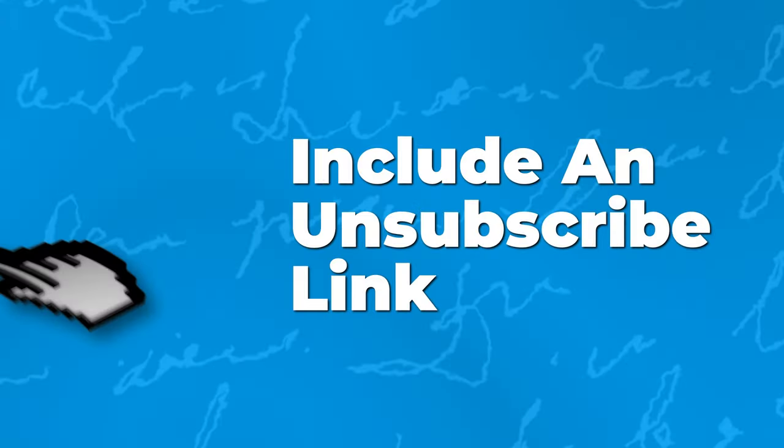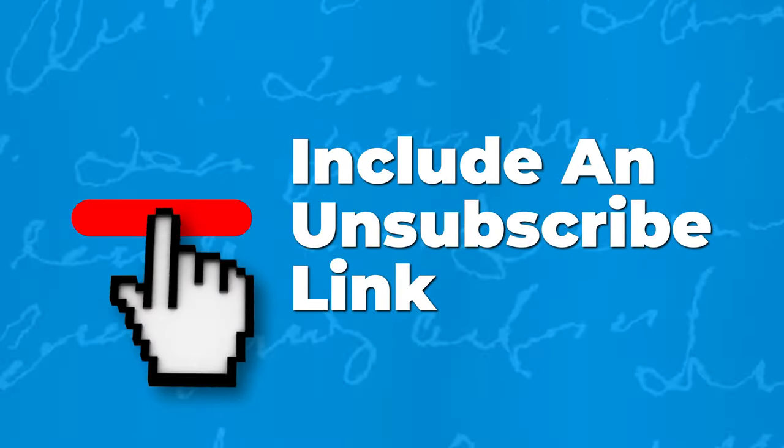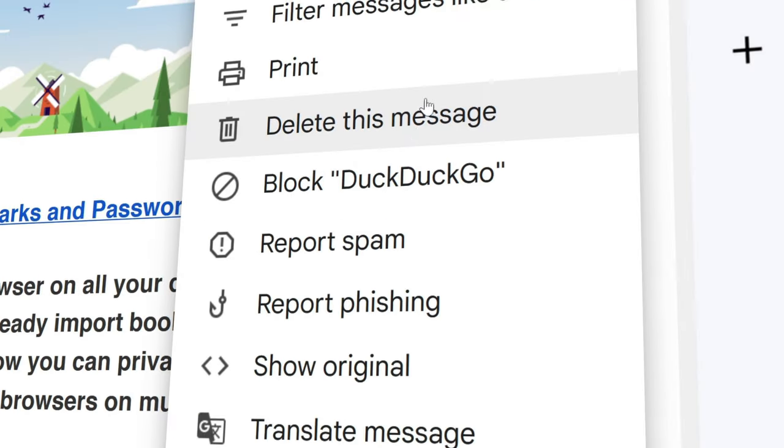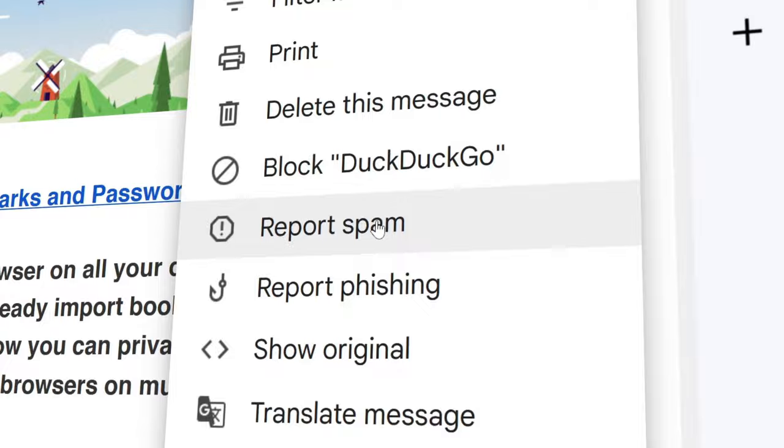And thirdly, make sure you include an obvious unsubscribe link at the bottom of your emails. Because if you don't do this, people are more likely to report your emails as spam.